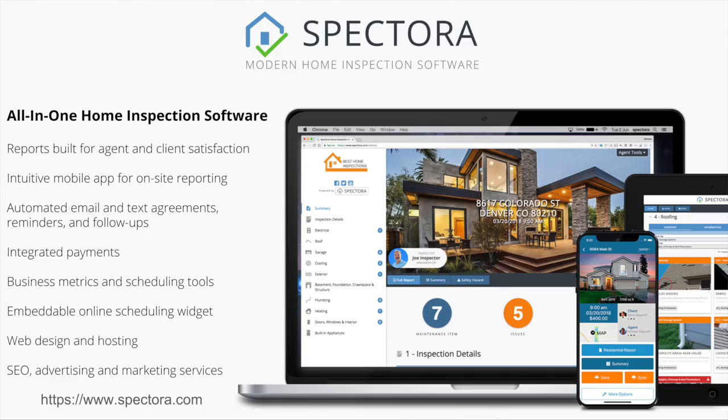If you haven't heard about us yet, Spectora is basically an all-in-one home inspection software platform. We build both the report writing software with mobile apps when you're on site, as well as the web platform to deliver your reports to clients and agents. It includes tools for automated emails, reminders before your inspection, follow-ups after your inspection, integrated payments, online agreement acceptance, and online scheduling. We also do ad campaigns, SEO services, and email newsletters for our inspectors. We work with thousands of inspectors every single day to help grow their business.